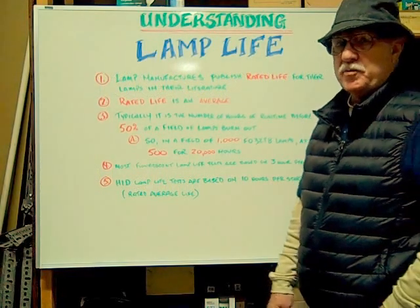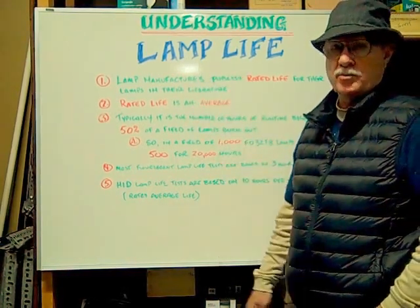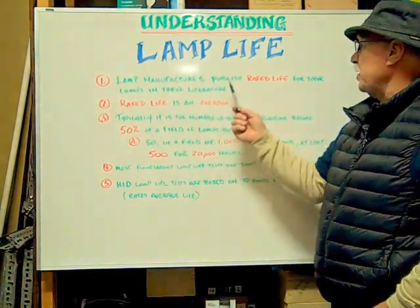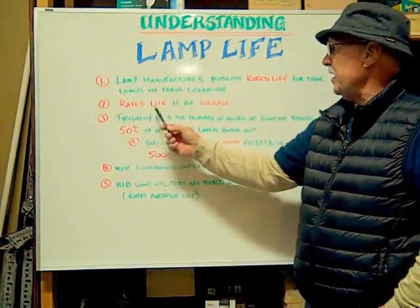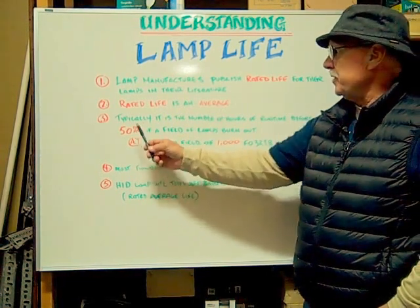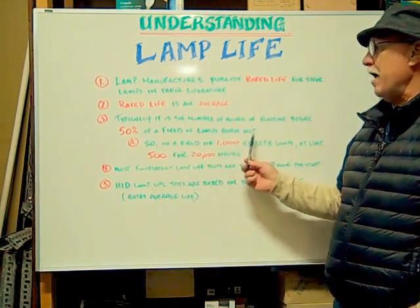Hi, here at Bulbtown we want to help you understand lamp life of miniature bulbs, well actually all bulbs. Number one, the lamp manufacturers publish rated life for their lamps in their literature. The rated life is an average — typically it is the number of hours of run time before 50% of a field of lamps burn out.